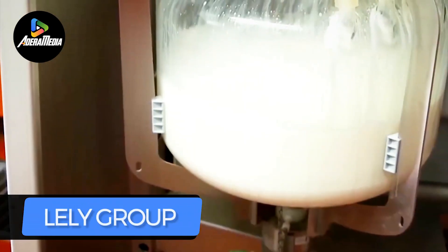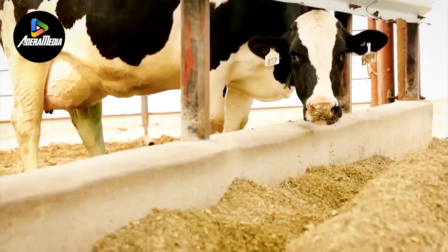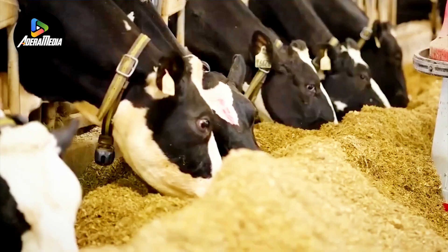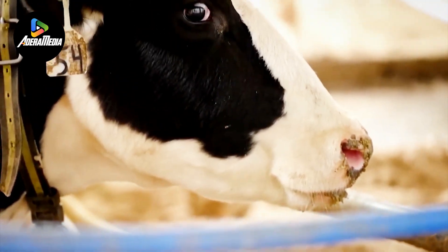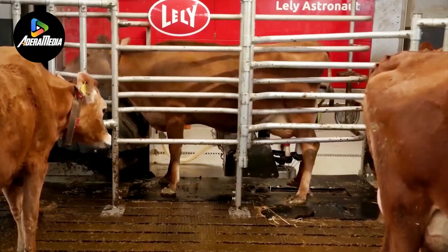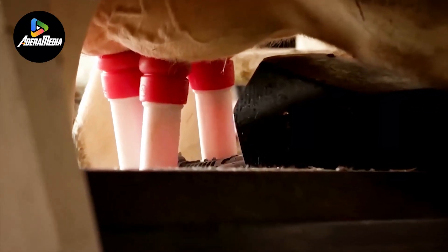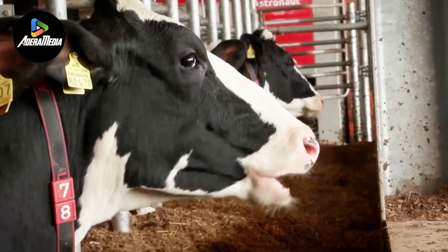Lely Group, headquartered in Marcellus, Netherlands, stands as a prominent Dutch agricultural machinery manufacturer, revolutionizing the lives of farmers and their livestock through an innovative automated dairy farming system. This cutting-edge system grants cows the autonomy to decide when to eat, drink, rest, or undergo milking, streamlining the entire process for both the animals and their caretakers.